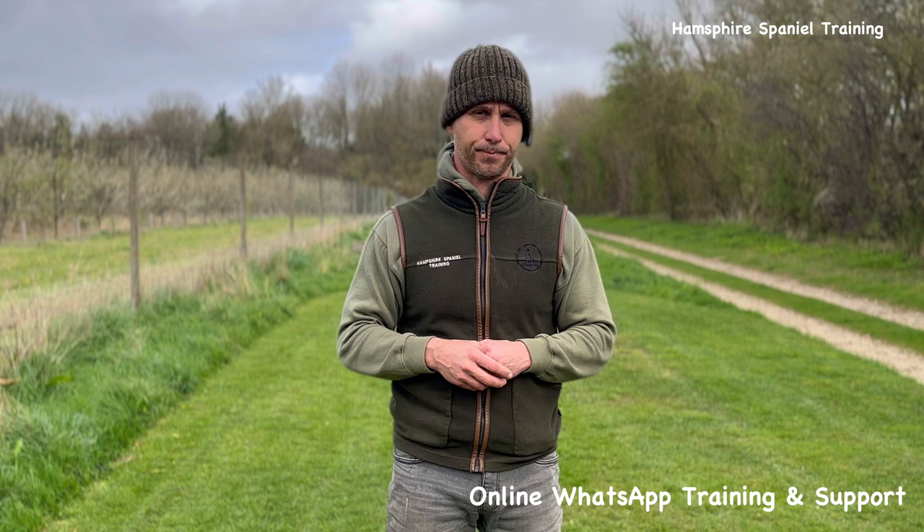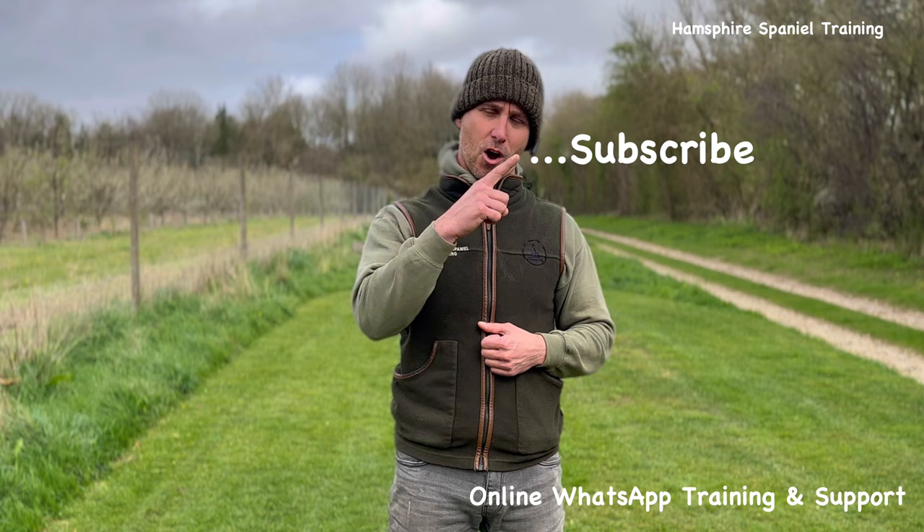Anyway, I hope this video has been some help. Don't forget to subscribe and like, guys. If you have any questions, stick them in the comments below. Otherwise, happy training!